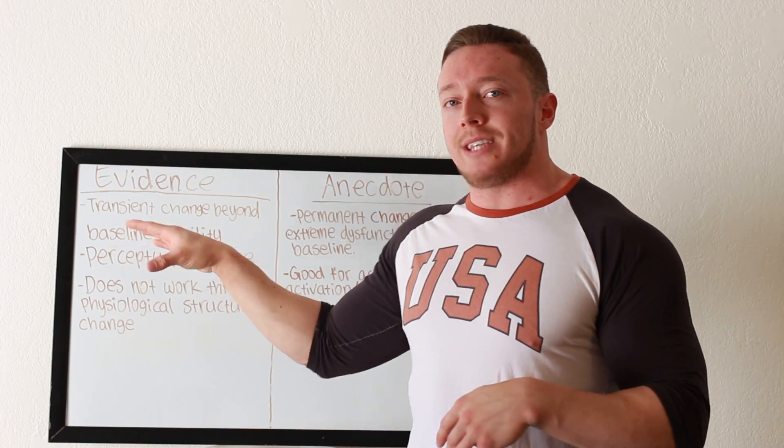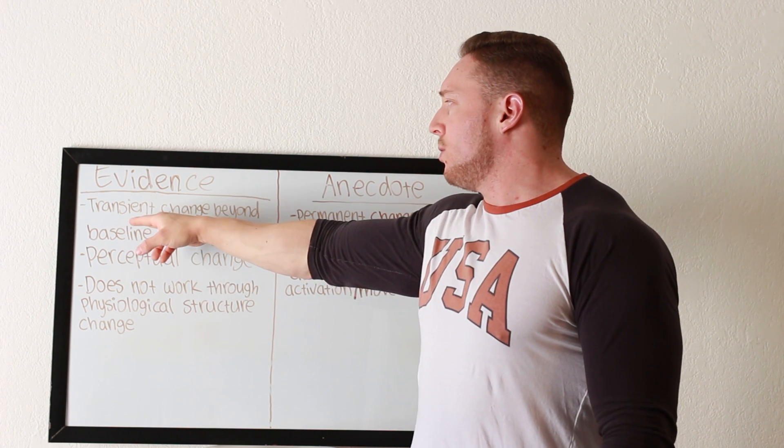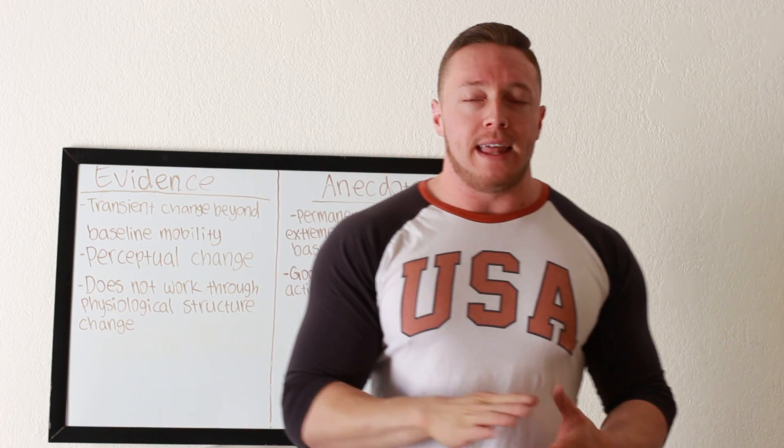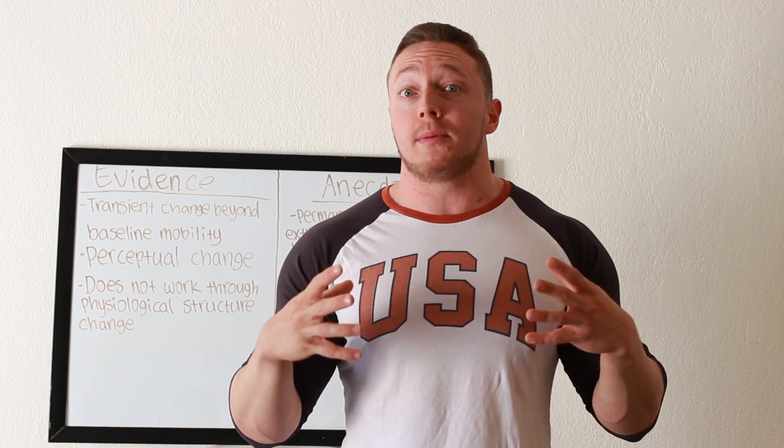So what do we know foam rolling does? What does the evidence say? We know it causes transient changes beyond baseline mobility. The foam roller can increase range of motion at your joints — it can increase your flexibility for a transient amount of time, meaning it is not permanent. We do not get permanent change from the foam roller. You lay on the foam roller one day, you feel good, you get through your workout, the next day you're tight all over. So the release technique itself does not actually cause permanent change.